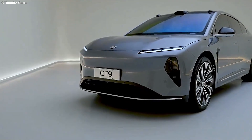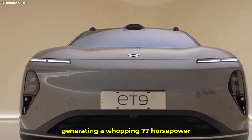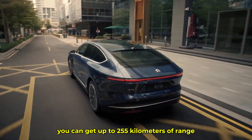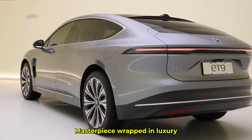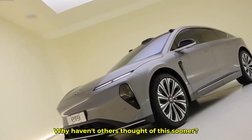This car has a dual-motor powertrain generating 77 horsepower, and with a 120 kWh battery, you can get up to 255 kilometers of range with just 5 minutes of fast charging. It's not just a car — it's a technological masterpiece wrapped in luxury. But it makes you think, why haven't others thought of this sooner?